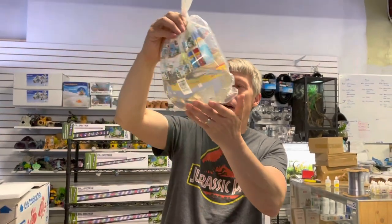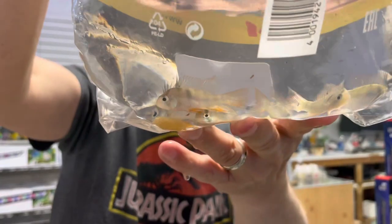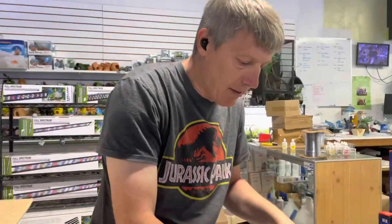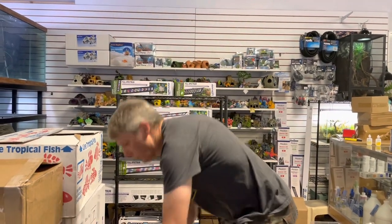Last thing in this box is some rams. These are the German blue rams. The way their faces looked distorted in the bag, I thought we had some Bolivian rams, but they were not — German blues. Restock on those guys.